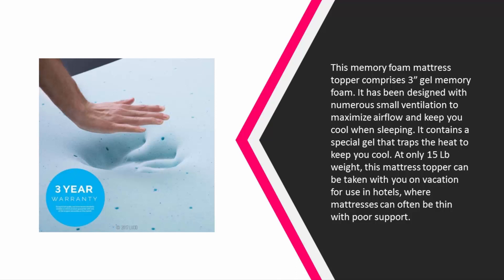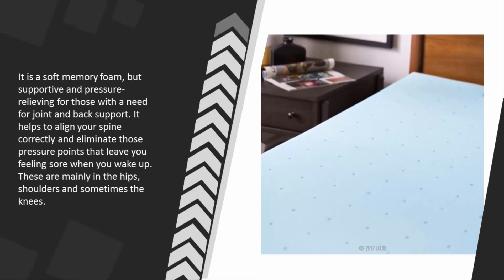At only 15 pounds, this mattress topper can be taken with you on vacation for use in hotels where mattresses can often be thin with poor support. It is a soft memory foam but supportive and pressure relieving for those with a need for joint and back support.